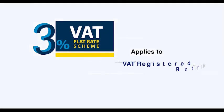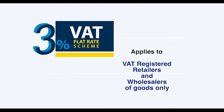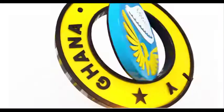The 3% VAT Flat Rate Scheme applies to VAT-registered retailers and wholesalers of goods only. VAT Flat Rate 3% — GRA.